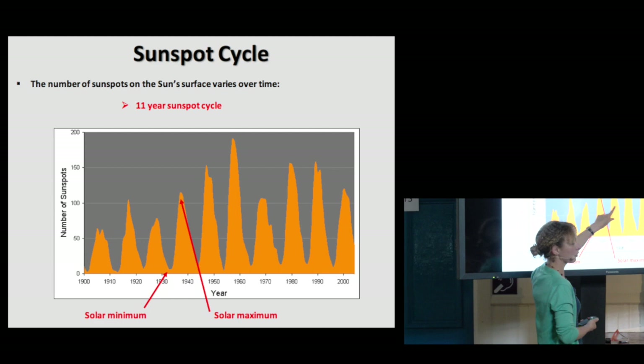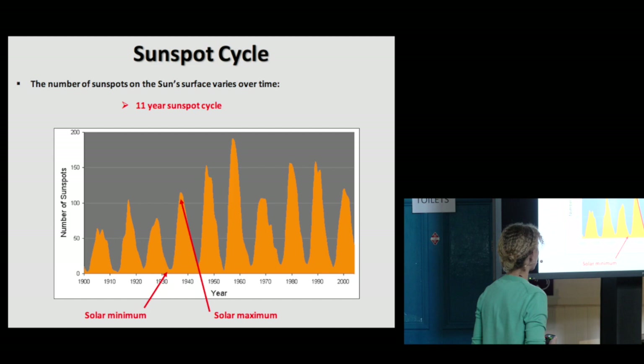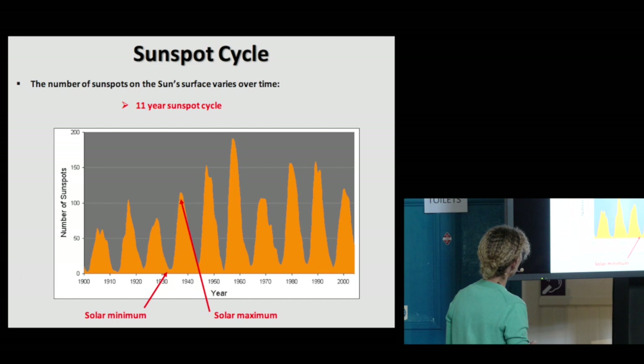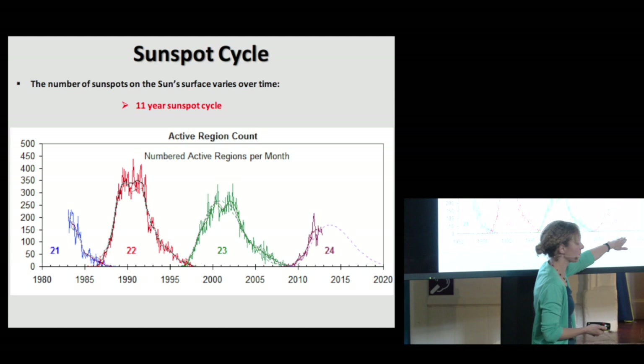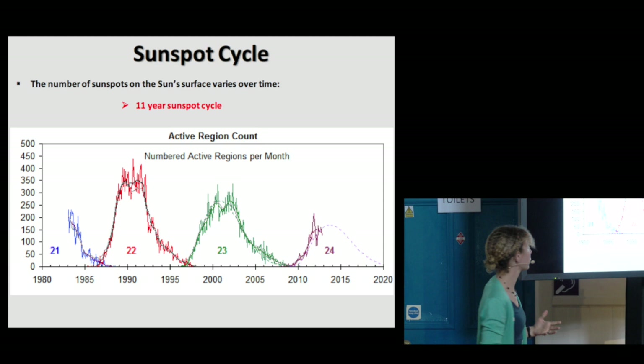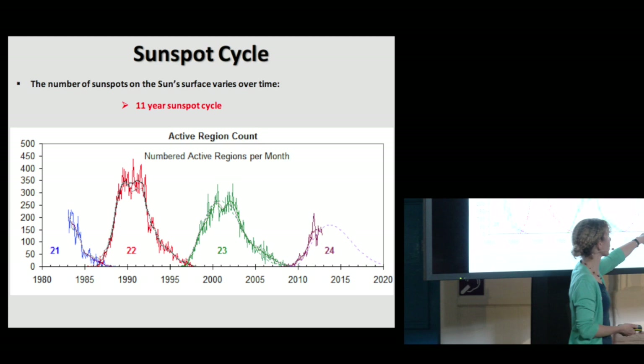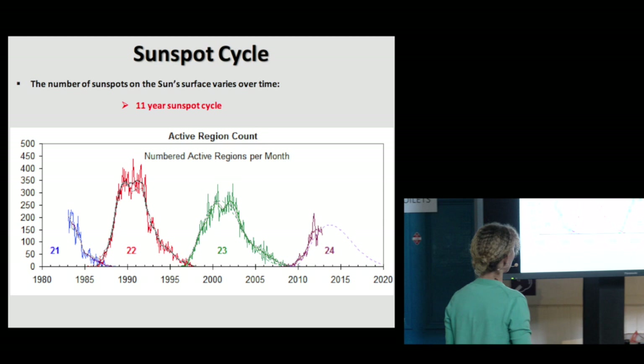Roughly this period is about 11 years, give or take one or two years. When there are very few sunspots, we refer to it as solar minimum, or solar maximum when the sun is particularly active. This graph starts in 1980 and comes up to about 2013. We had a few very big cycles in the 1980s and 90s, but the last few cycles have just been a little bit quieter. This is a particularly quiet cycle and we're just on the downhill slope just now.